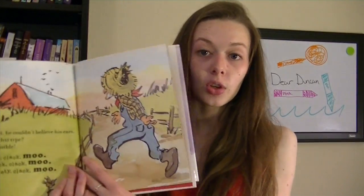So Click Clack Moo, Cows That Type has pictures of the crazy farmer and the barn, and something really funny happens at the end too. I hope you enjoy Click Clack Moo, Cows That Type.